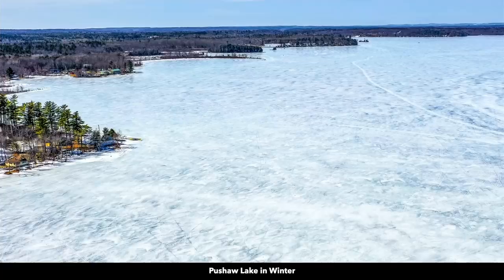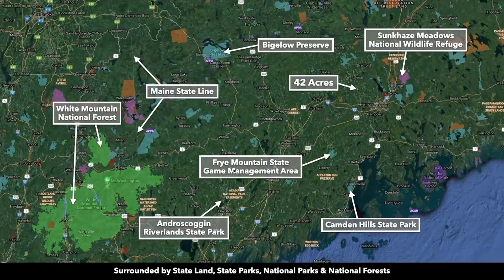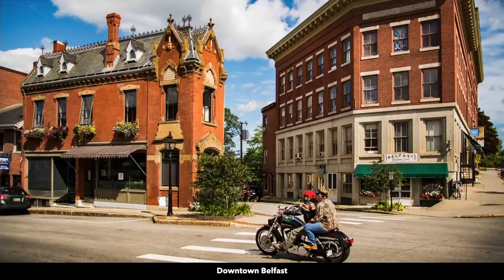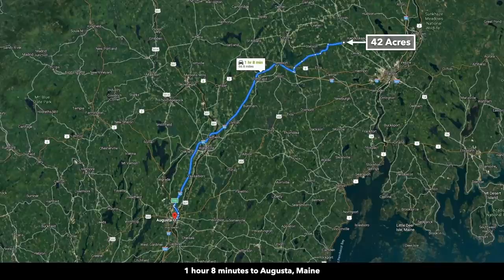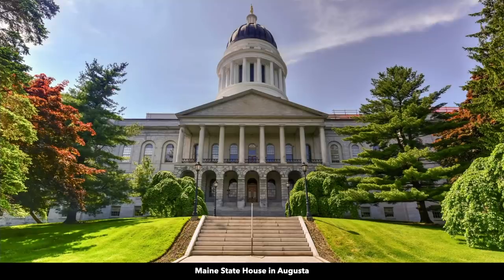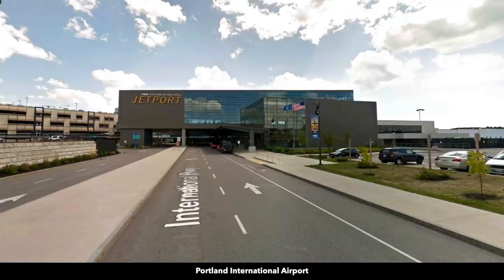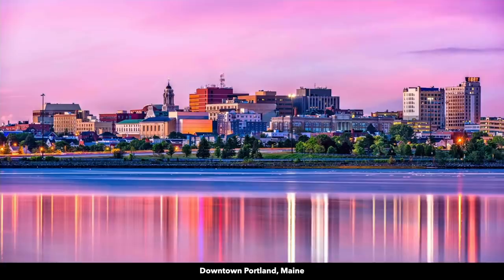Peshaw Lake is only about 20 minutes from the property. Looking at this map, you can see the 42 acres. In addition to Bangor, you have other cities and towns all around, along with wildlife preserves, a national wildlife refuge, game management areas, and state parks. You're only about an hour from Belfast, Maine — population just under 7,000. Look at all these sailboats in Belfast Bay, which extends out into the Atlantic Ocean, so you're literally about an hour from the Atlantic. You're also about an hour from Augusta, Maine — population around 20,000 and the state capital. And you're less than two hours from Portland, Maine — the largest city in Maine, population over 66,000, with an international airport and located along the Atlantic Ocean.